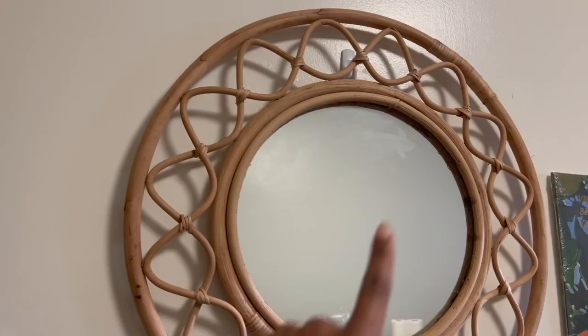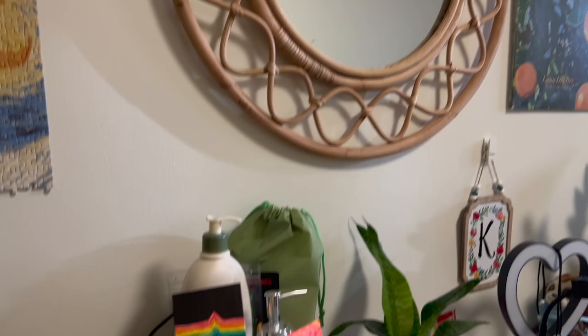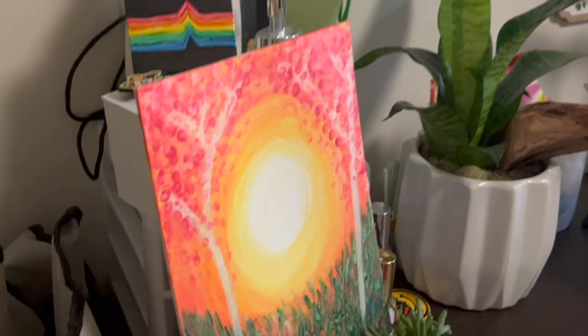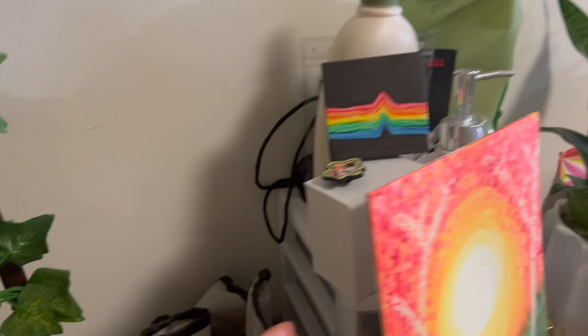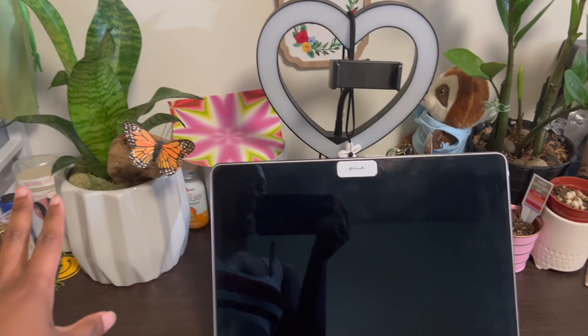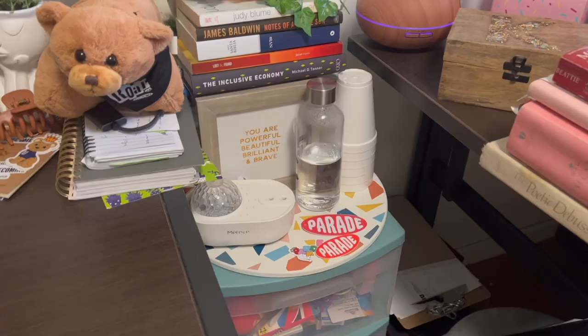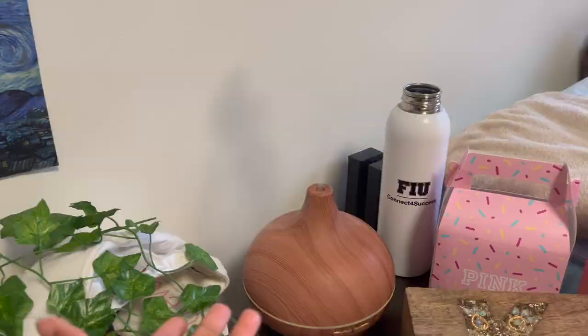I hung a mirror here with a command strip and it stayed pretty well — I thought it was going to be too heavy but it's fine. I also have some succulents I got from an event, and a drawer back here where I keep little stickers and stuff. My laptop, ring light, more plants, jewelry, hair clips, etc. Then I have a storage compartment where I keep my projector, lights, books, other baskets, and my diffuser running pretty much 24/7.